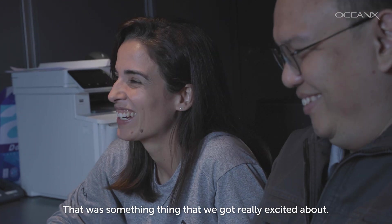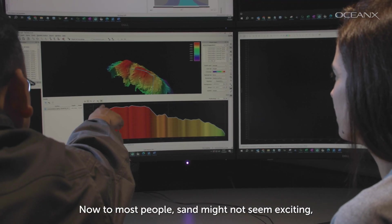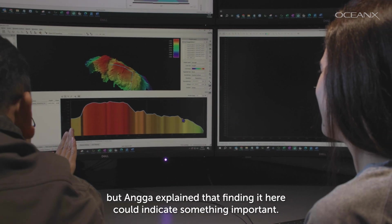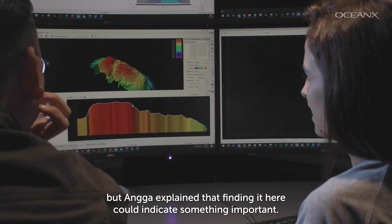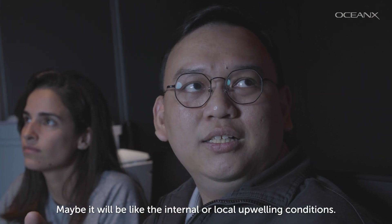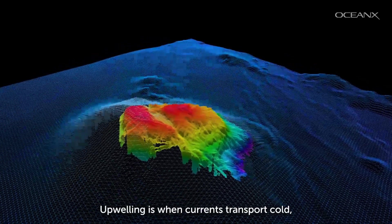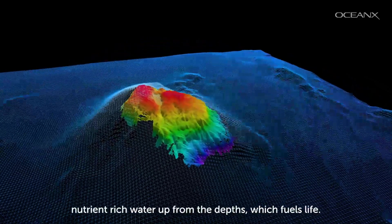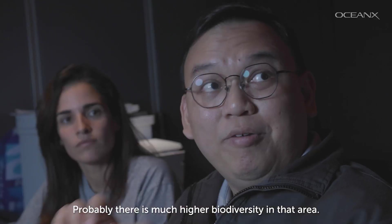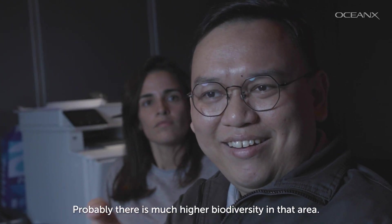That was the thing that got them really excited. To most people, sand might not seem exciting, but Anga explained that finding it here could indicate something important. Maybe it will indicate internal or local upwelling conditions. Upwelling is when currents transport cold, nutrient-rich water up from the depths, which fuels life — probably meaning much higher biodiversity in that area.